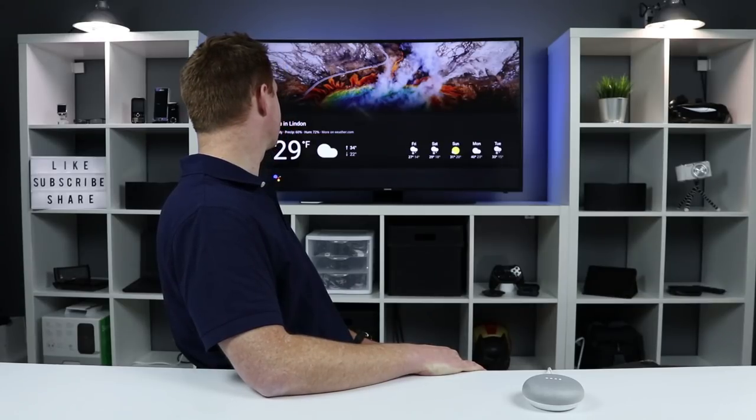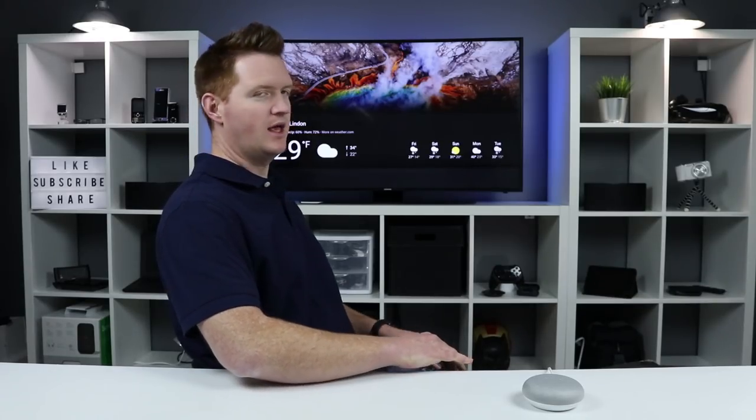So if I want to see the weather, all I need to do is say: Hey Google, show me the weather on Chromecast Ultra. Currently in Linden, it's 29 and cloudy. Tonight it's predicted to be 30 with snow showers. And there you can see that the weather popped up on screen.